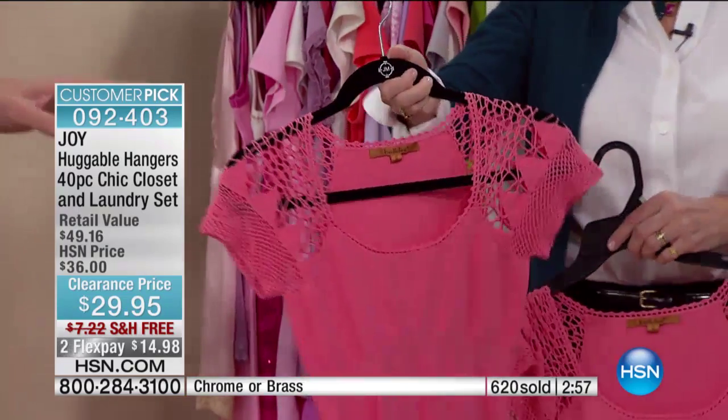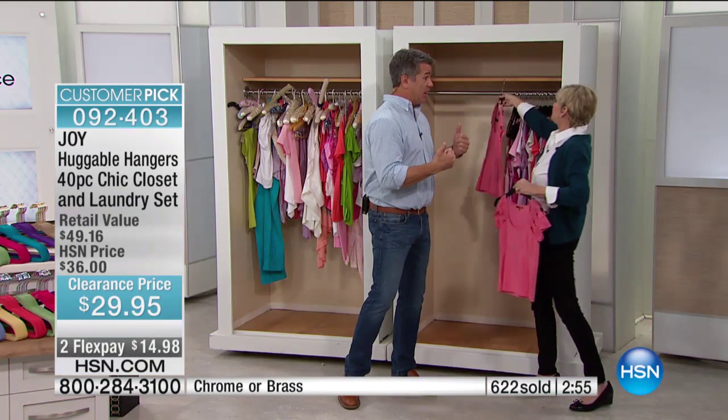We need to update colors because we're selling out of a bunch of stuff. All right, so while we have Doreena on the line — she's from Indiana and she wants to talk about her Huggable Hangers. Hi Doreena, welcome to HSN. Say hi to Deb.